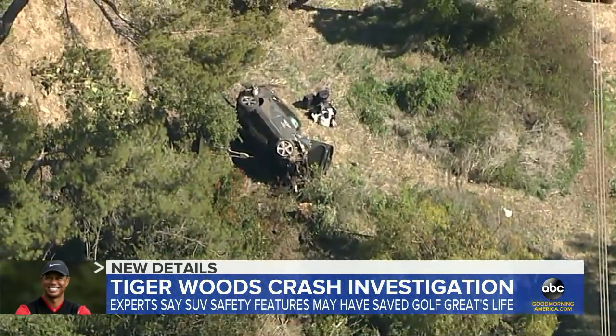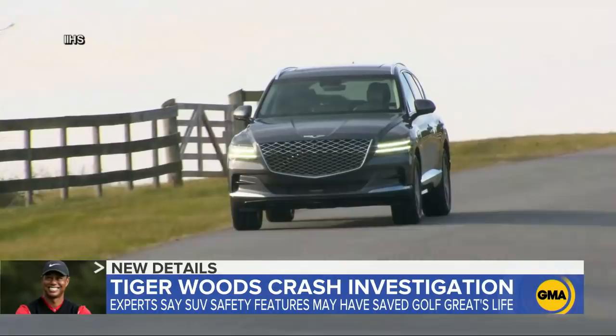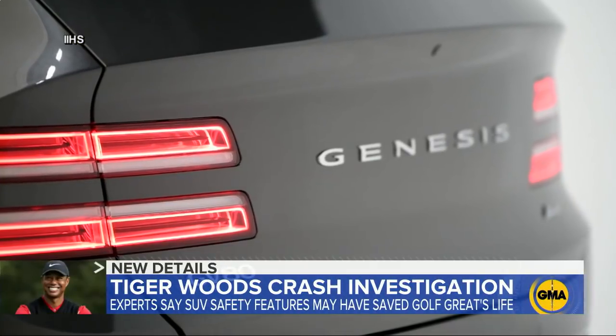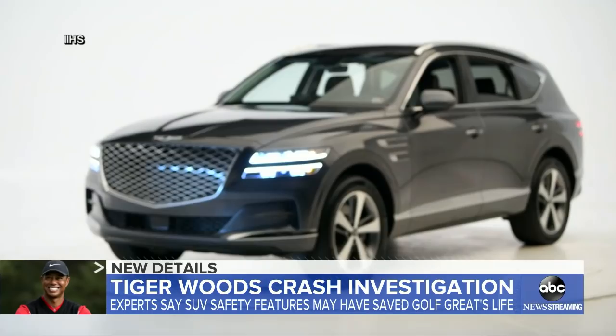This morning, as investigators search for answers in Tiger Woods' horrifying crash, attention is now turning to the car he was driving — the new luxury SUV by Hyundai, the Genesis GV80, which had already received early critical acclaim. But now experts are pointing to its unique design and airbag positioning.